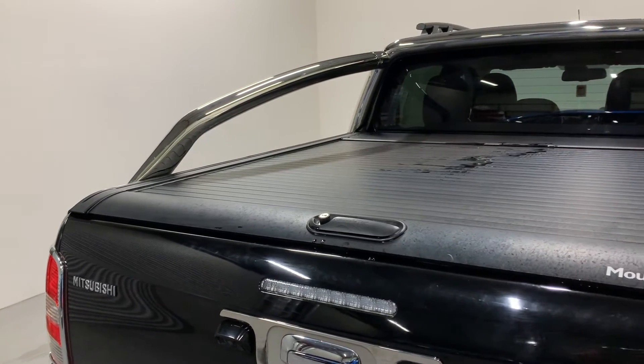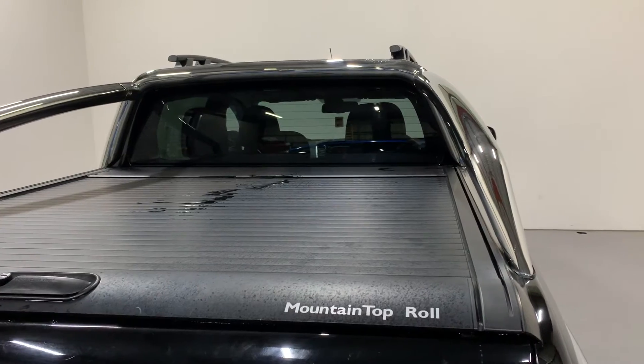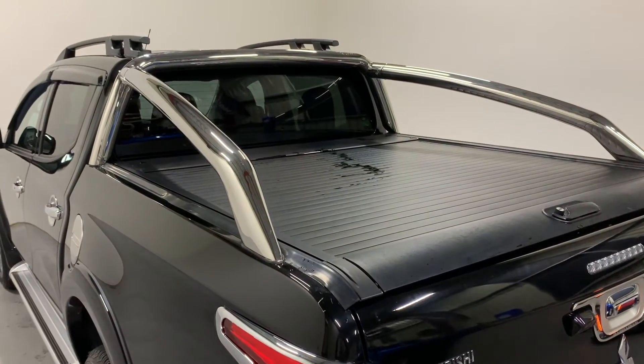Mitsubishi mountaintop rolling lock shutter, which we find is one of the best shutters on a pickup. It also has the genuine stainless steel Mitsubishi sports bar.